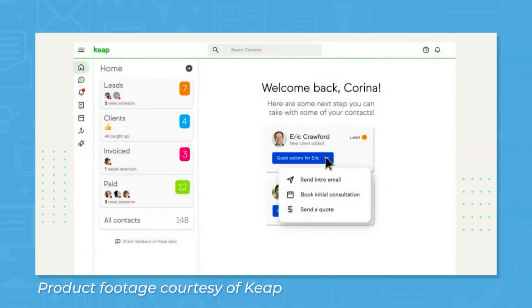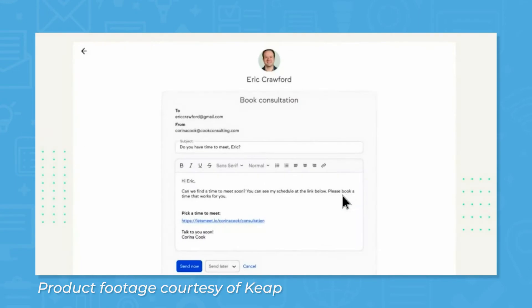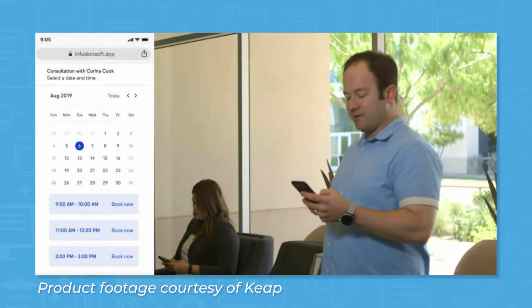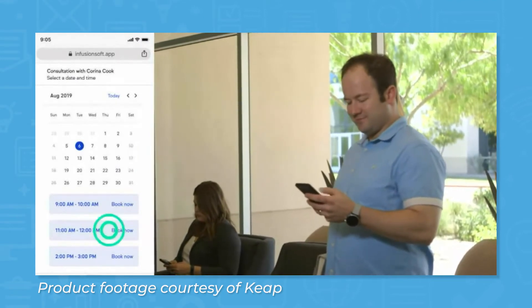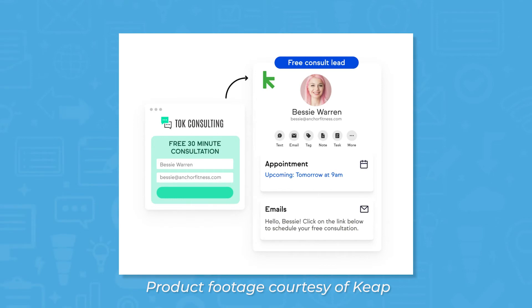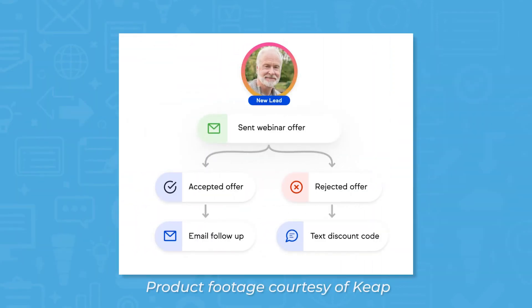Keap includes CRM functions so all users' data on customers is consolidated and accessible from a single location. Staying in line with Keap's focus on automation, Lead Capture has several automated options by collecting data through custom lead forms, landing pages, and social media. Different contacts can be segmented by different variables, like activity or other data within the CRM view, in order to target them more specifically in different marketing campaigns. Integrations with other apps like Shopify or MailChimp can pull in even more information to further flesh out users' portfolios of contact information.